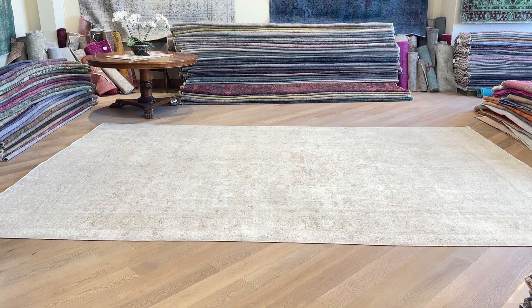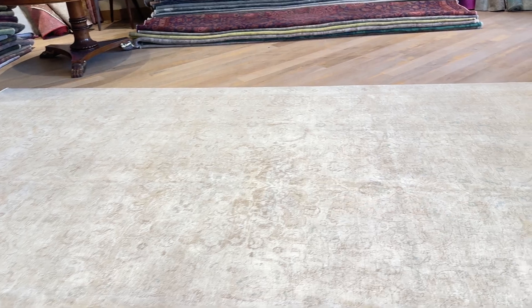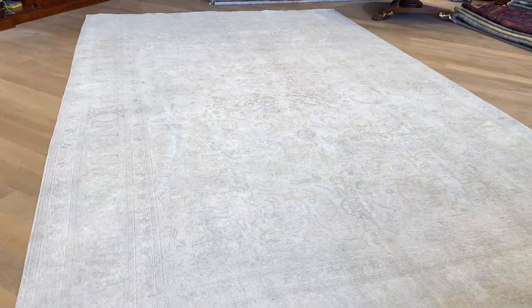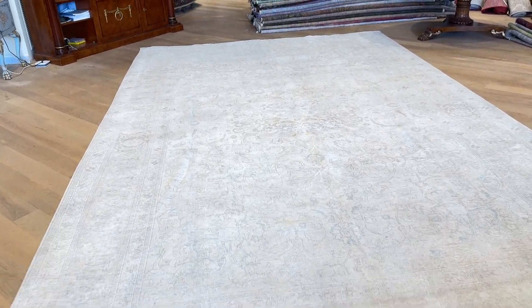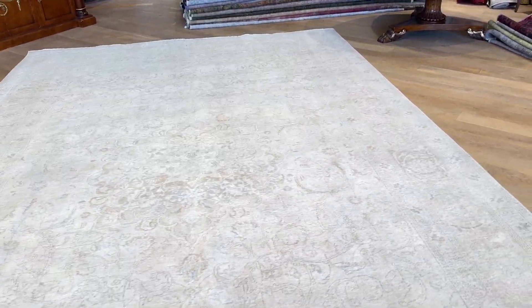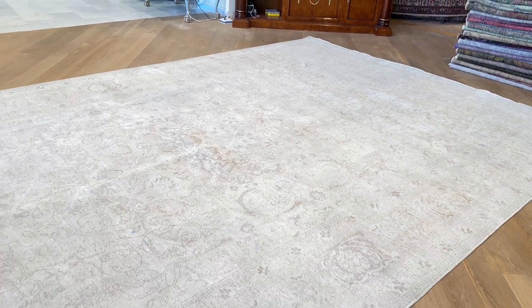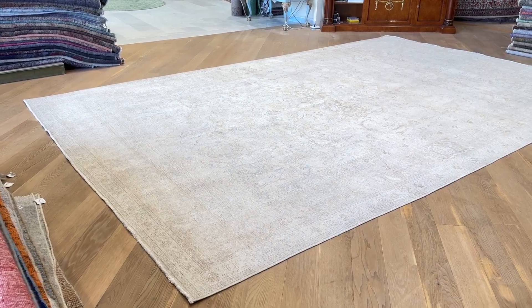For 27889, this is a stunningly beautiful and extra large size carpet that's immediately in our luxury collection. I am absolutely just completely shocked how amazing this carpet is. They're so rare to find.